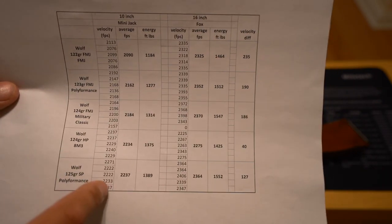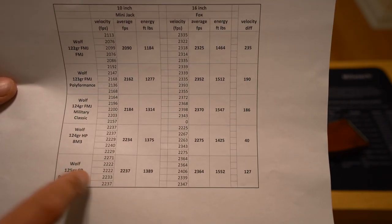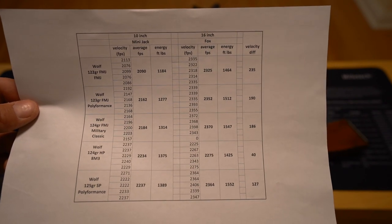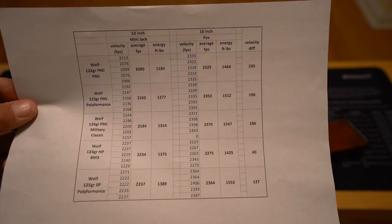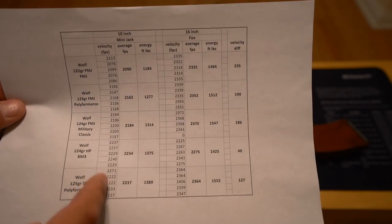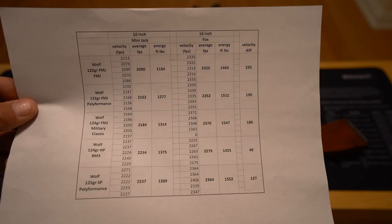I should also say — if you're looking closely at these numbers and any of them seem like duplicates, I made sure the chrono was showing that another shot was taken and it was a genuine duplicate number, not that it wasn't recognizing a shot and I was putting it down twice — just to keep everything transparent.